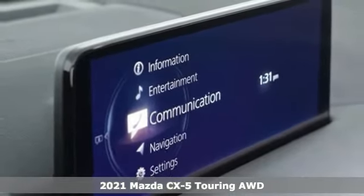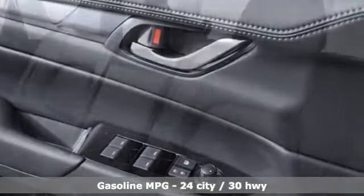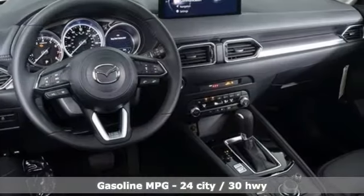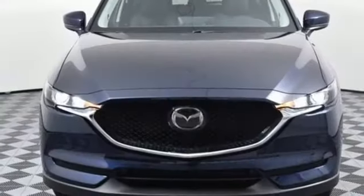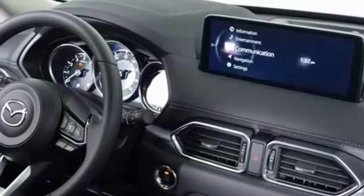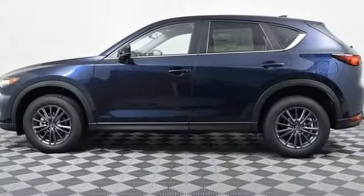It comes nicely equipped with features you'll love: inline four-cylinder engine, dual-zone climate control, streaming audio, auto-dimming rear-view mirror, driver memory seats, Wi-Fi hotspot, external memory control, express open sliding and tilting sunroof, remote engine start smart device, and LED low and high beam headlights.